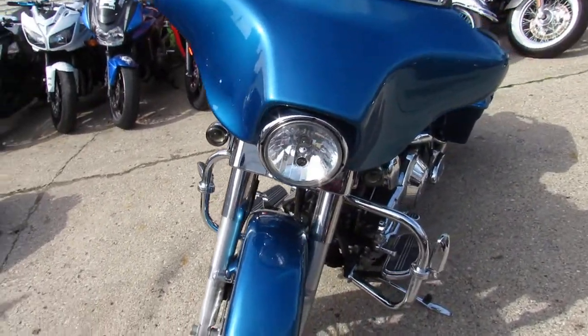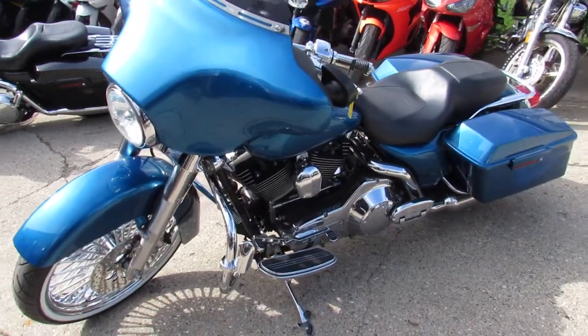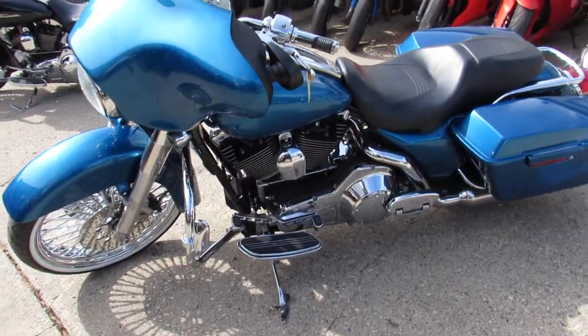Got bright paint, perfect chrome, and there's chrome everywhere. A lot of extra money spent on this motorcycle.